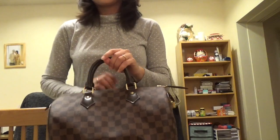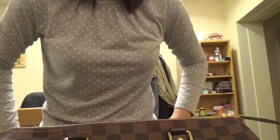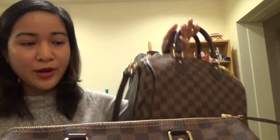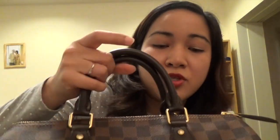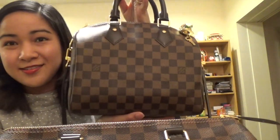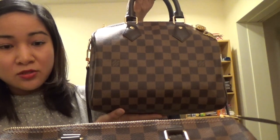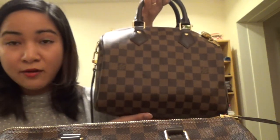However, in terms of functionality, I admit that between the Speedy 25 Bandoulière with the strap and the classic Speedy 30, if you need to choose one Louis Vuitton Speedy, the 25 Bandoulière is the best. As I mentioned, it has good balance, the size is good, and it's not too heavy.